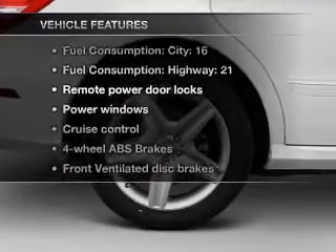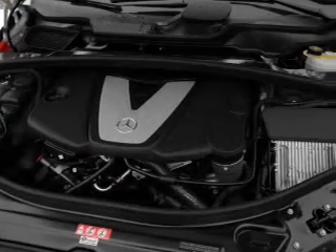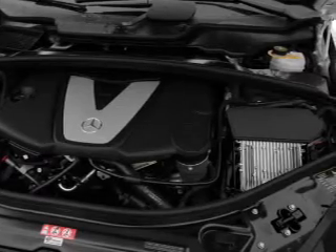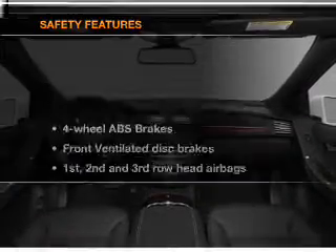With these notable features, you won't want to miss out on the opportunity to own this amazing ride. Air conditioning, power door locks, power windows, power steering, cruise control, power mirrors, an alarm system, and an AM/FM stereo with a CD player.